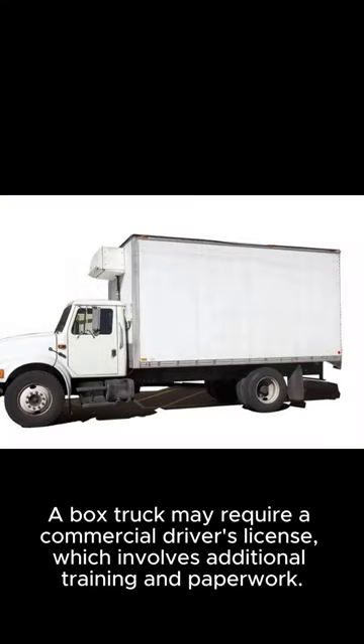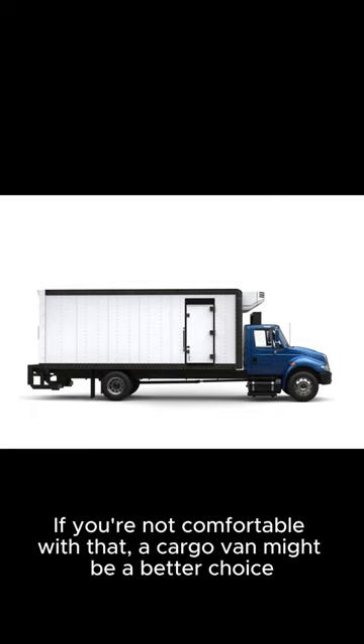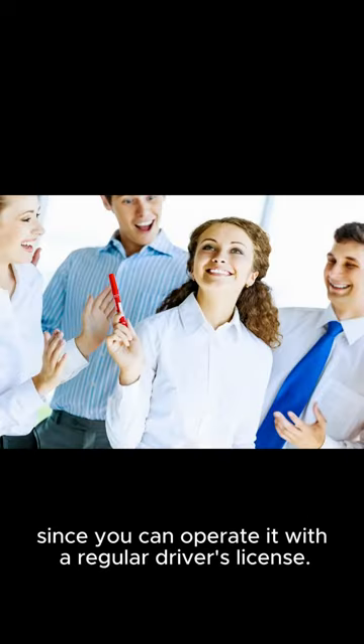A box truck may require a commercial driver's license, which involves additional training and paperwork. If you're not comfortable with that, a cargo van might be a better choice, since you can operate it with a regular driver's license.